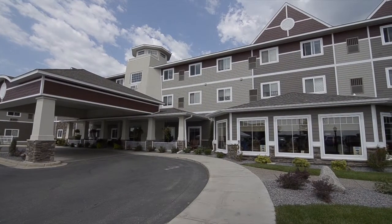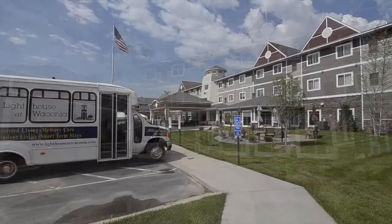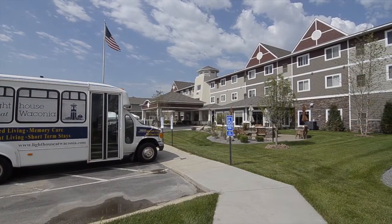My name is Megan Klein. I'm the lead physical therapist here in Waconia as well as the director of clinical development for Odom Health and Wellness. We're based outside of the Lighthouse Assisted Living facilities around the Twin Cities thus far, and we work with both residents and members of the community.